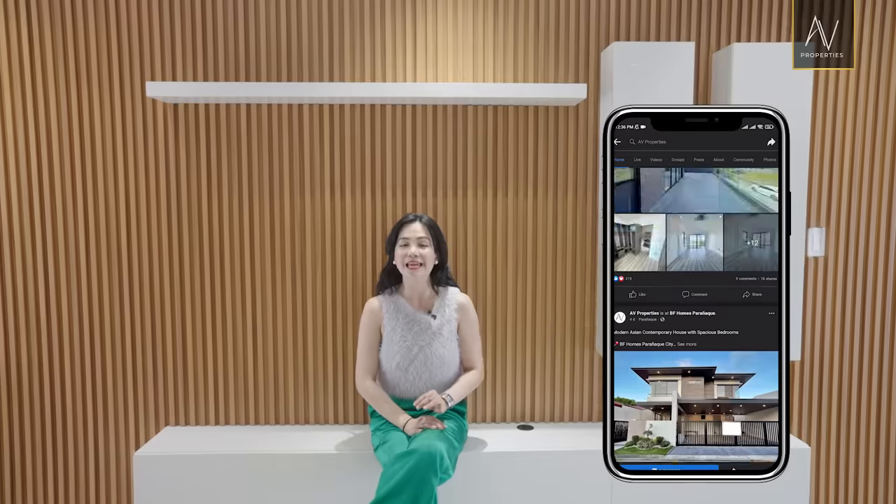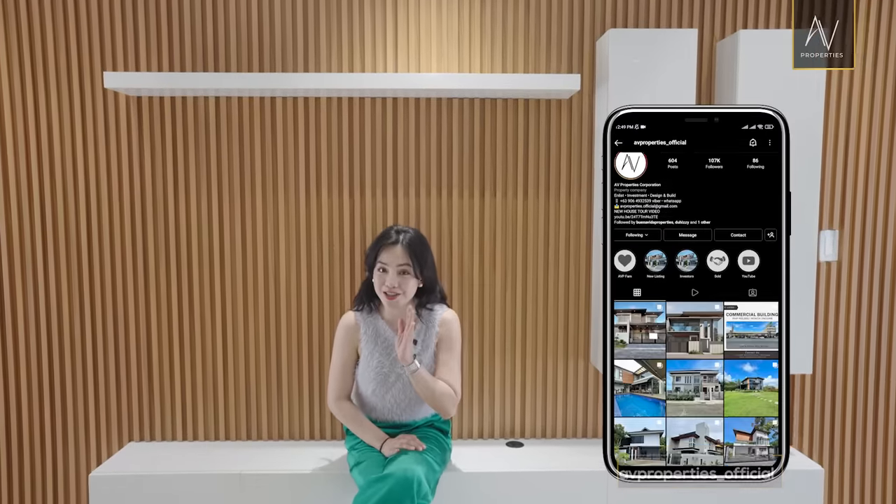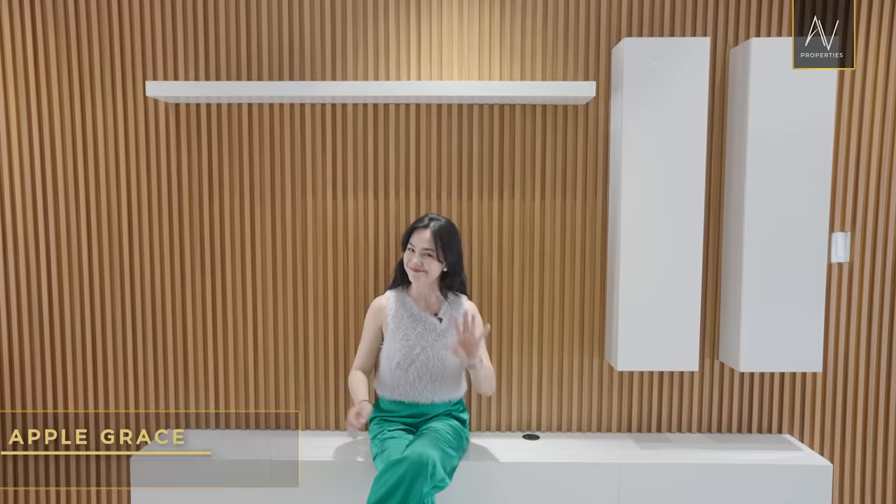Before I let you all go, please don't forget to click subscribe to AV Properties' official YouTube channel, and ring the bell so you get notified whenever we drop fresh videos. You can check us out on Facebook and Instagram at avproperties_official and send us a message there. If you want to see our full property listings, head to www.avpropertiescorp.com. Once again, my name is Apple Grace and this is AV Properties' new home, new stories. Bye-bye!